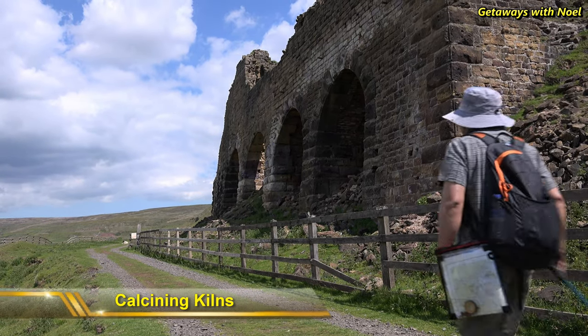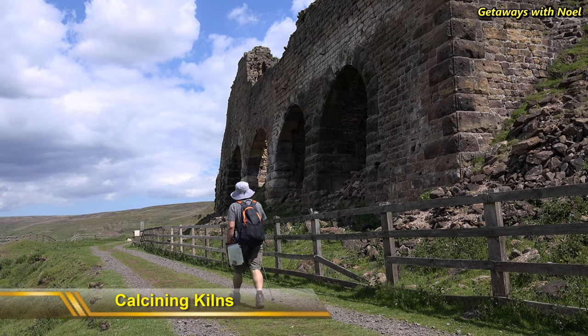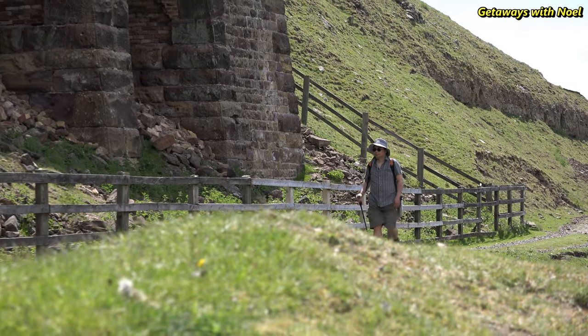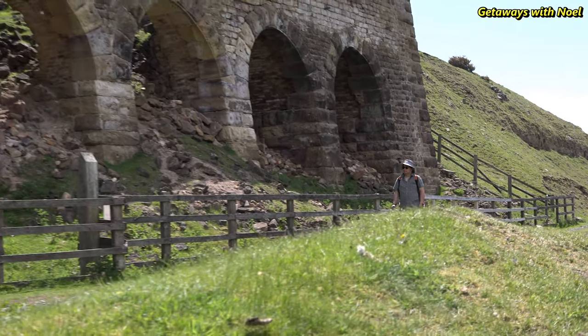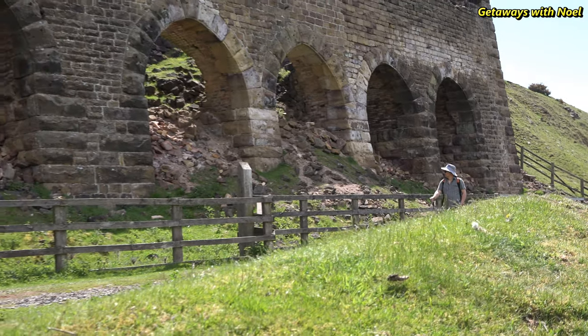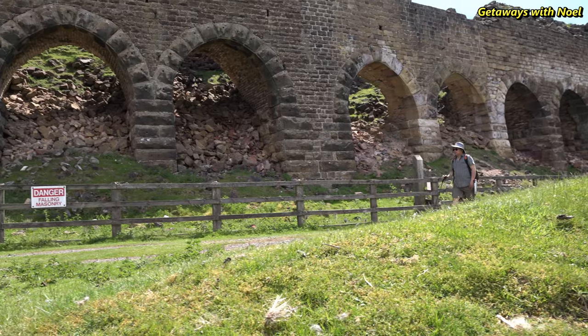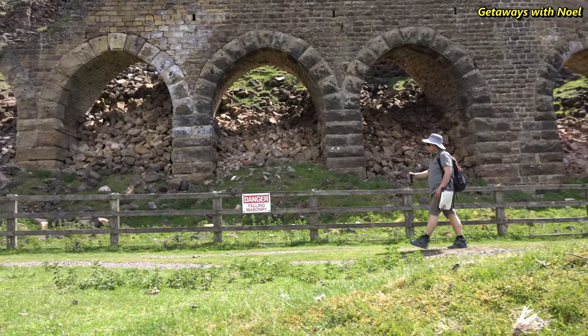From a distance the structure appears to be a bridge or viaduct, but in fact these are calcining kilns, which form one of the major ironstone mining sites in Rosedale that operated in the late 19th century and closed down in the early 20th century. The kilns were used to refine the ironstone, which involved burning the ore with coal to reduce its weight and remove impurities.